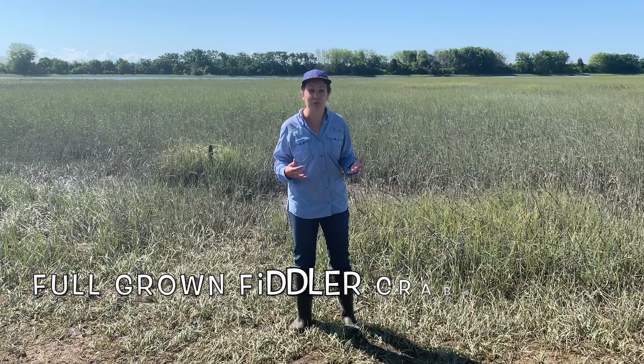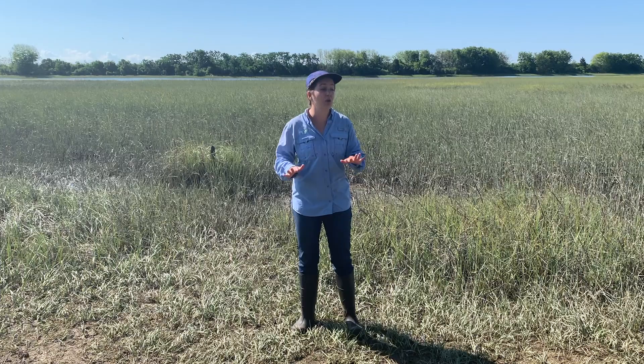Fiddler crabs are small crabs that when full grown only are a few inches, and they're very commonly found throughout salt marshes.